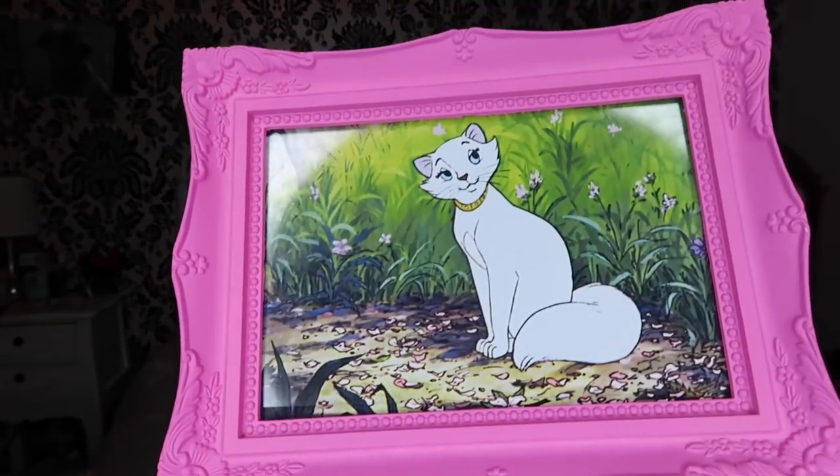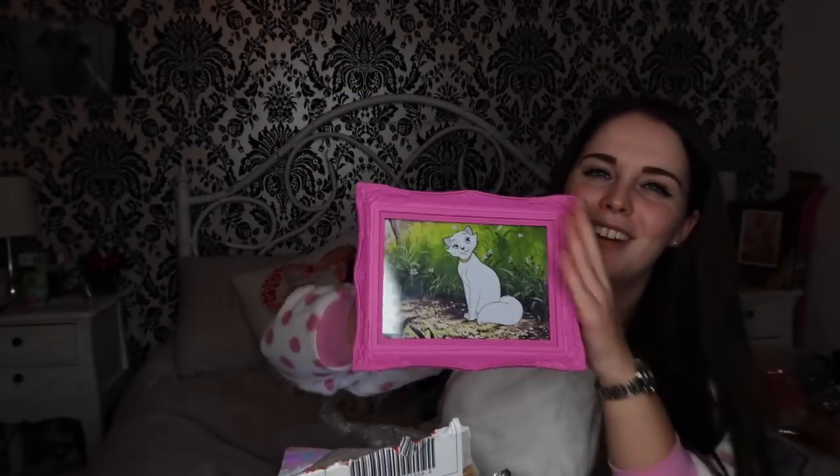Let's go ahead and open this one - it's in iridescent paper. Oh, that is a nice colour. So this is a picture frame with a picture of Duchess in it. But look at this colour pink - this is just everything. And the picture is so cute. I'm absolutely loving this.